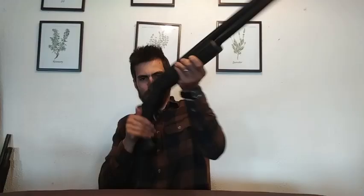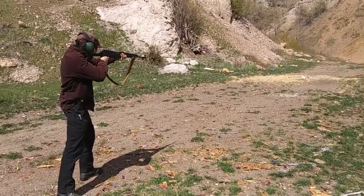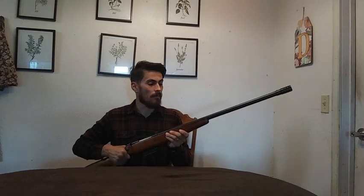They were never as popular as the break action, pump, or semi-auto, but they were available and so many different companies made them. They were a lot cheaper and more affordable than most other kinds of shotguns. Just a few years ago I was reading through a gun catalog printed in 1980, and there were a plethora of different shotgun types. The break action, pump, and semi-auto models vastly outnumbered the bolt action options, but there were still a lot of bolt action choices — I was really surprised how many there were.